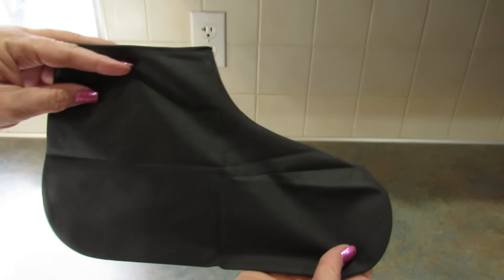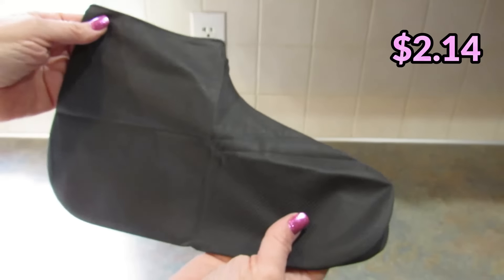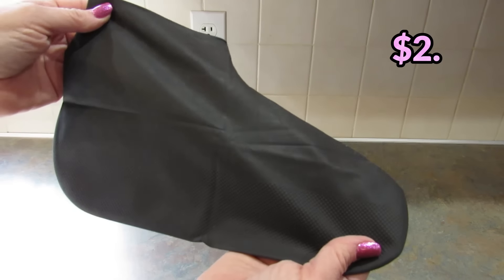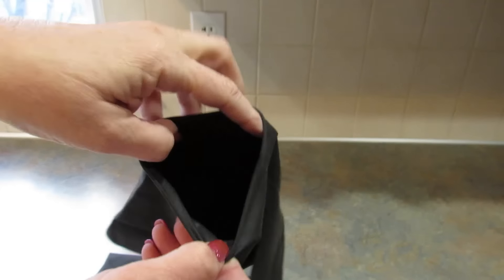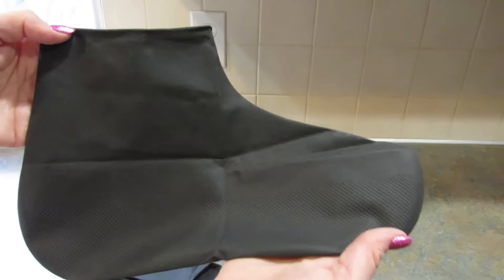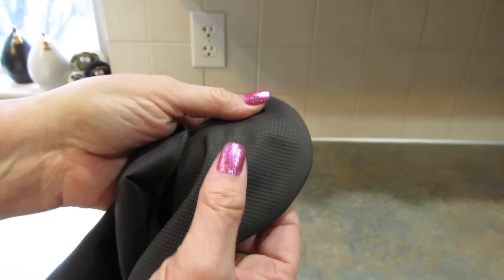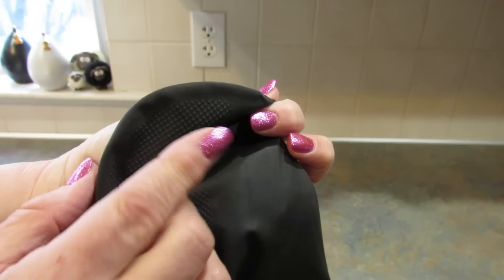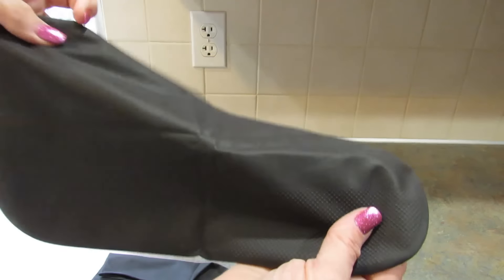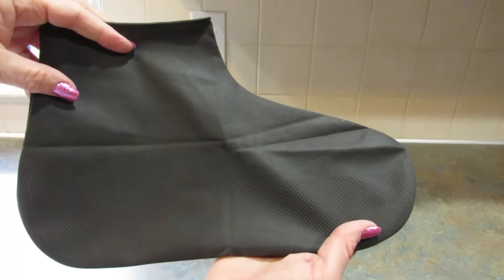First, I got these rubber shoe covers. If you're going to be out in the rain or if you're going to be gardening and you don't want to get your shoes all gross, these slip right over your shoes and keep them nice and protected so they won't get dirty or wet. There's a non-slip texture on the bottom. I can't wait to try these when I'm out in my garden.